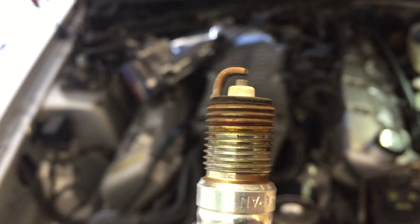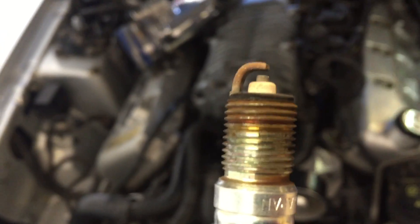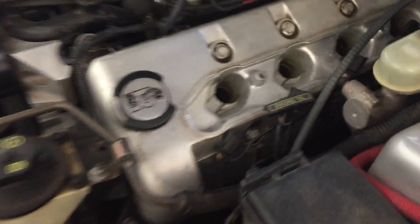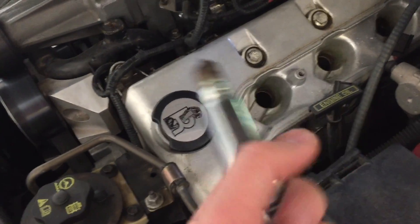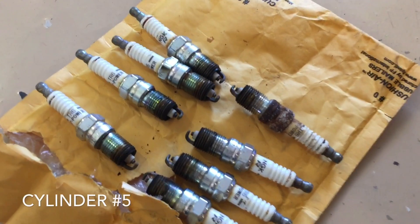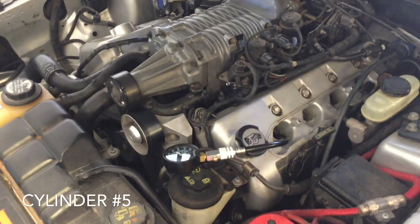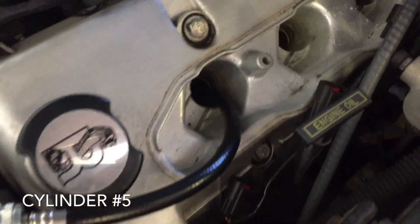We just pulled our first plug and it looks real good. As you may know, the 03 here only had four threads on the spark plug, so you can see it only had four threads really being used into the cylinder head. Now we're going to put the compression tester fitting down in there, put it in place, and crank the engine over. You can do these one at a time — it's testing individual cylinders — but we pulled all the rest of the spark plugs too, which will also help the car crank a little easier.